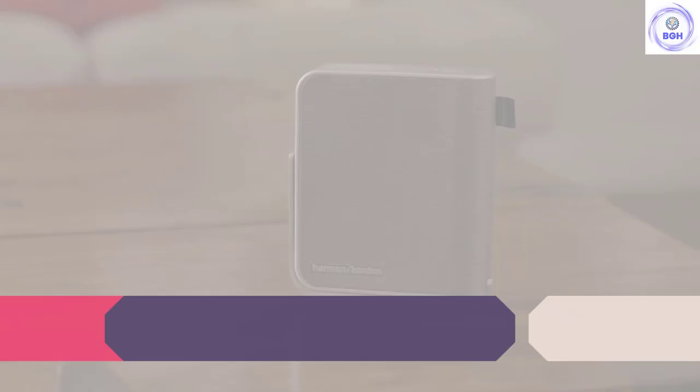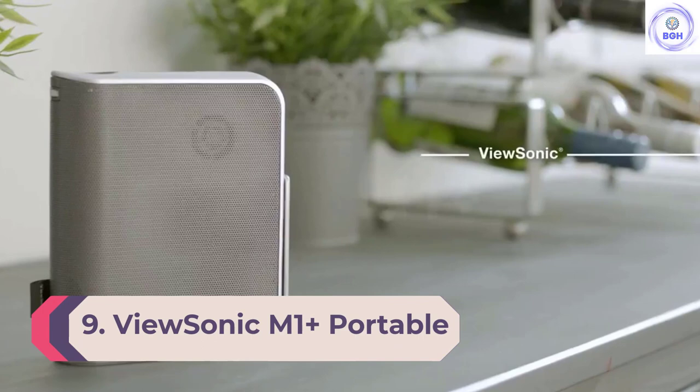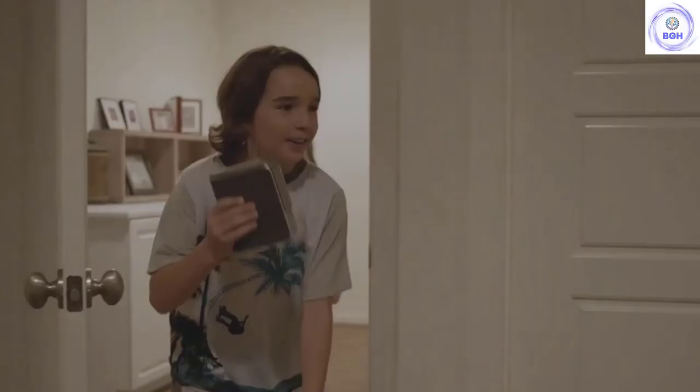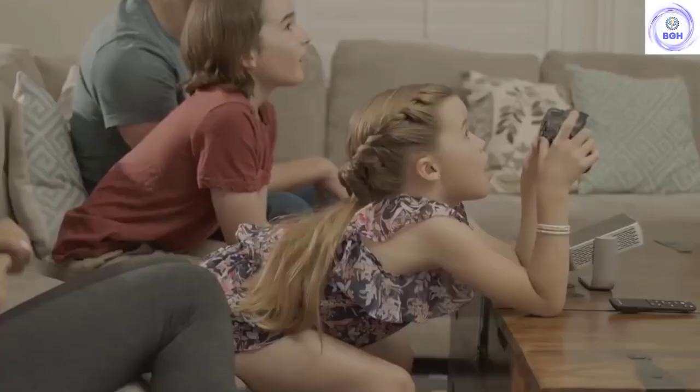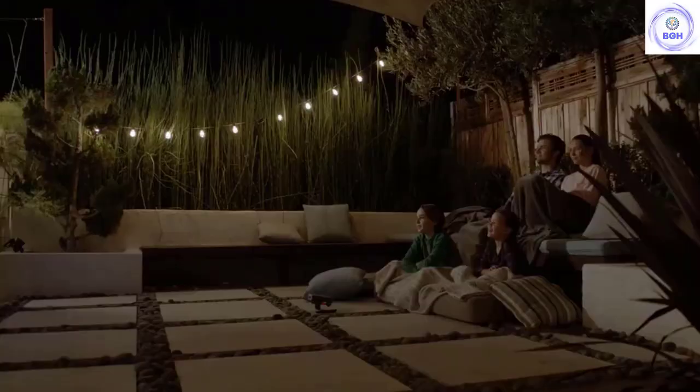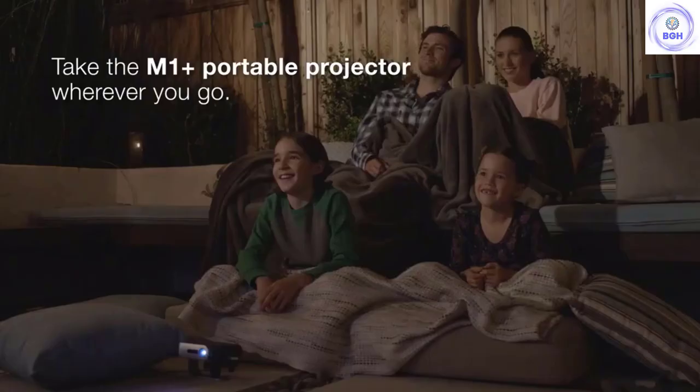Number 9: ViewSonic M1 Plus Portable Projector. The ViewSonic M1 Smart Projector is one of our favorite projectors on this list because of its self-contained versatility. The stand built into the projector swings up to protect the lens when closed, and when open, it can point the projector where it needs to go. Overall, the projector gets high marks for design because of its clean look and built-in kickstand.